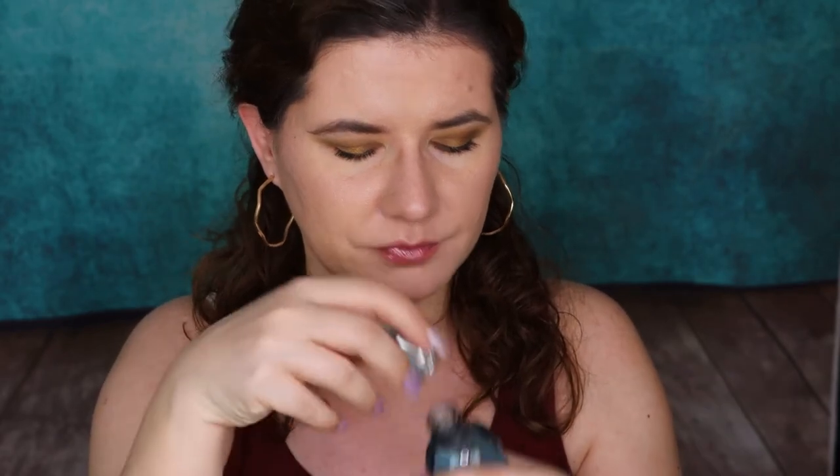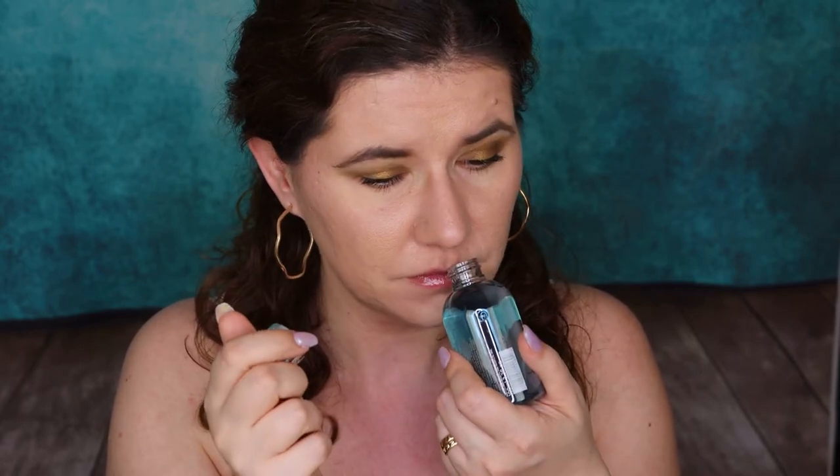The first thing we have is Molton Brown shower gel in Coastal Cypress and Sea Fennel. This one smells nice. We get these a lot in different subscription boxes and I have to say it's good shower gel — it lasts long, but it's not really my favorite. I always use them but it's nothing I will run and purchase myself. Except this one smells really good, so I'll try this one of course. It's a nice brand, nice to have it in here.